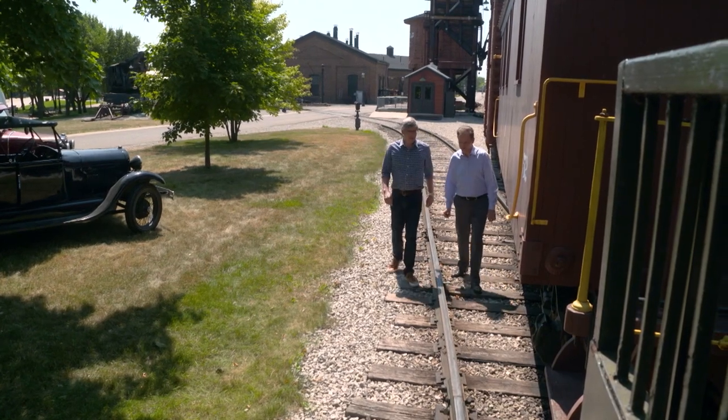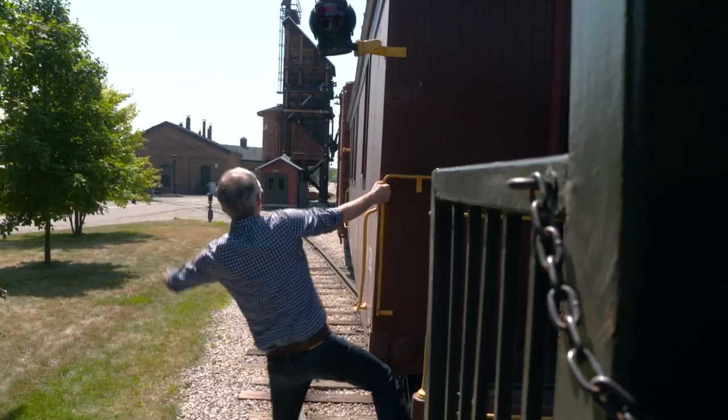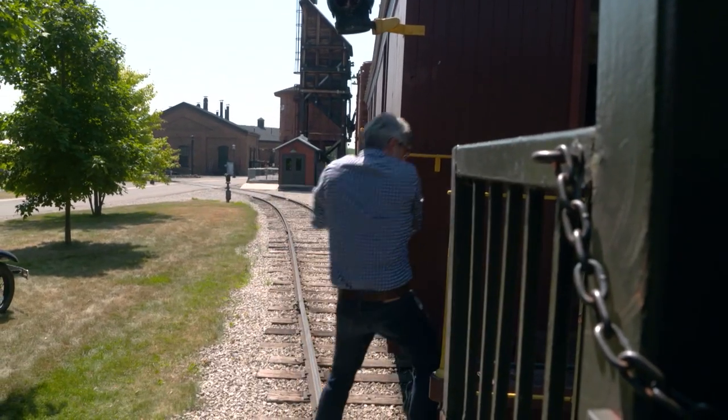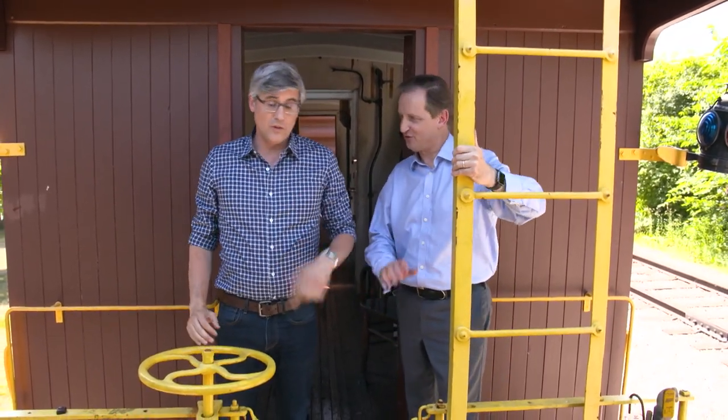Mark and I ventured out to Greenfield Village to hop on the old Detroit and Mackinac Line. All aboard! It's nice to be able to just wave your hand and get the train started — we have a train at our disposal, so to speak.